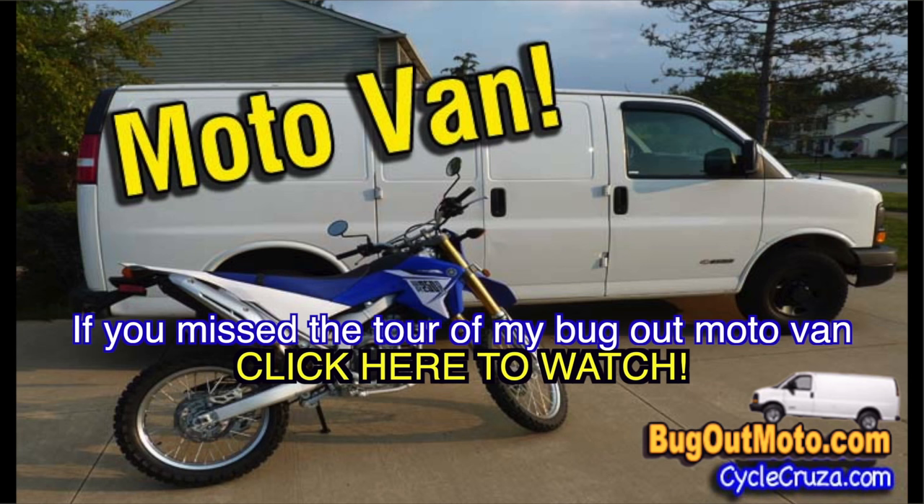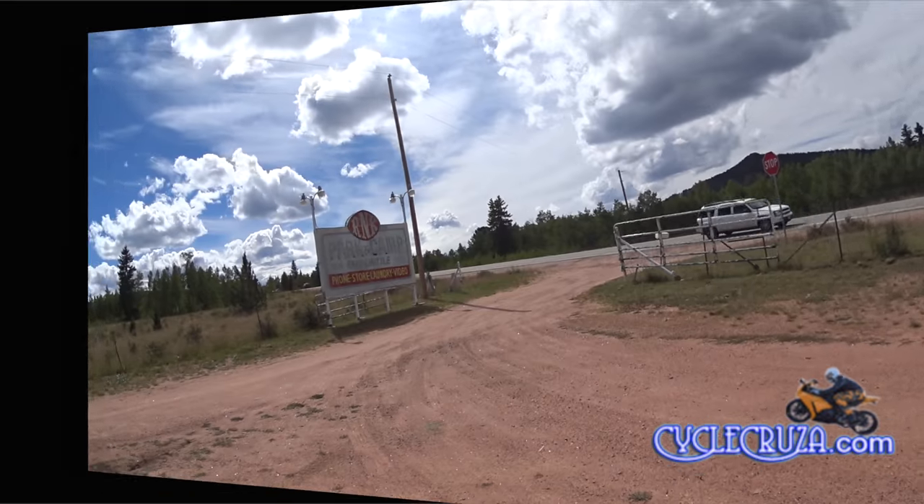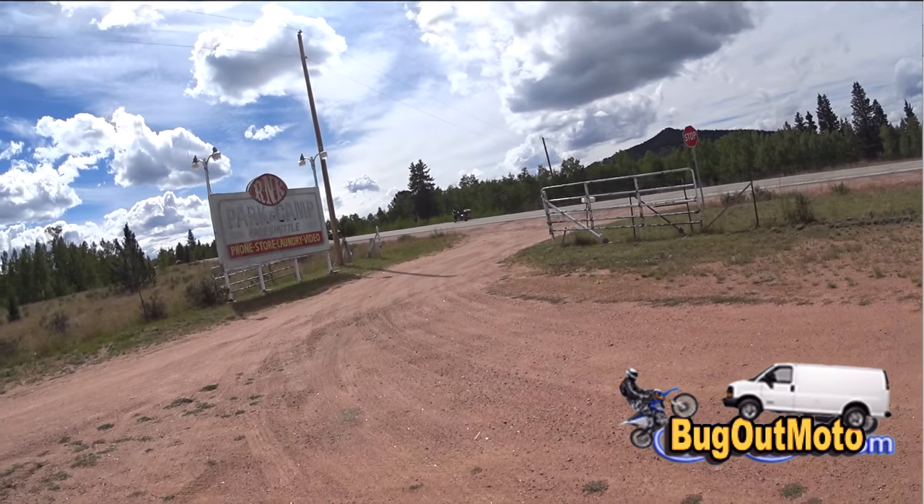Bug out moto — hey folks, if you missed a tour of my bug out moto van, click below to watch now or click on the link in the description section of this video.